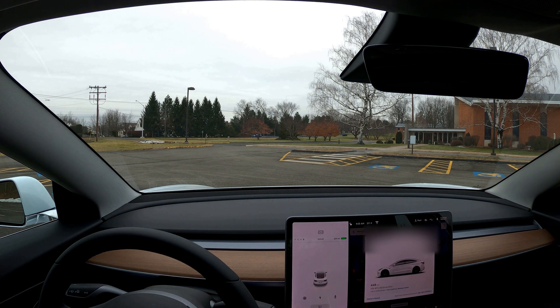The lighting is pretty even, it's daylight, there's no rain, and the windshield's clear. So I figured this is a great opportunity to record this 4K video to capture the new visualizations here for you as I drive around town. Let's get started.